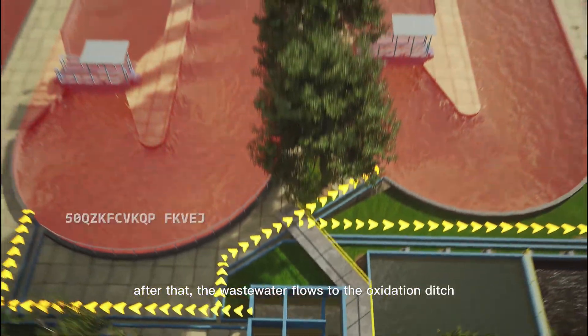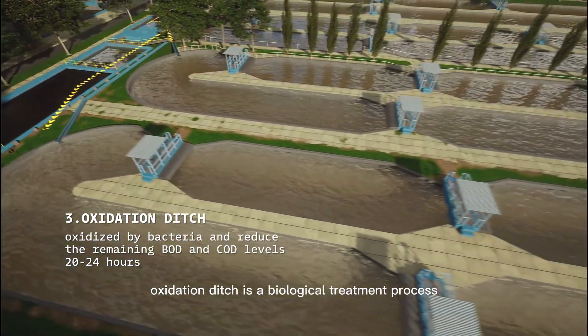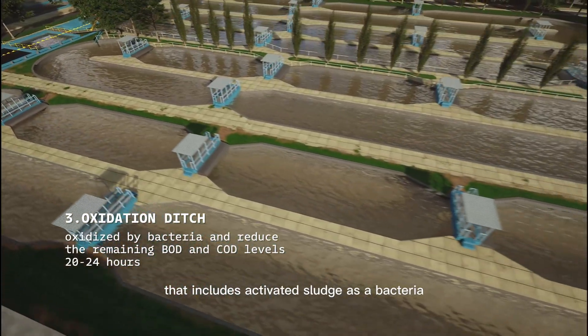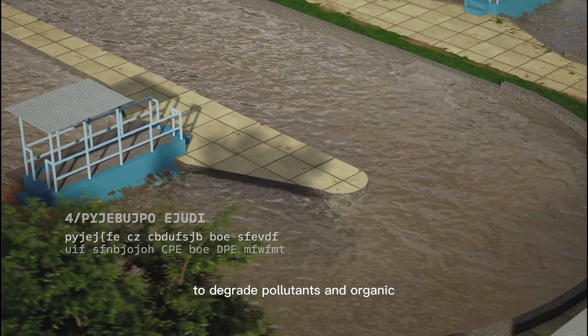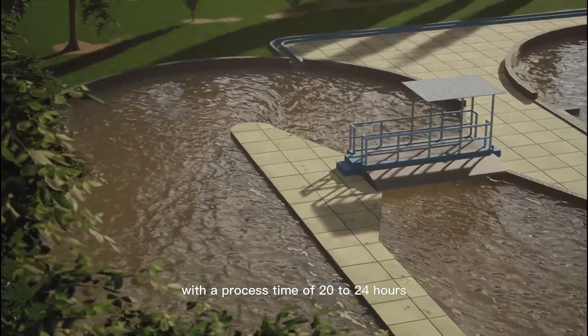After that, the wastewater flows to the oxidation ditch. The oxidation ditch is a biological treatment process that includes activated sludge as bacteria to degrade pollutants and organic contaminants in wastewater, with a process time of 20-24 hours.